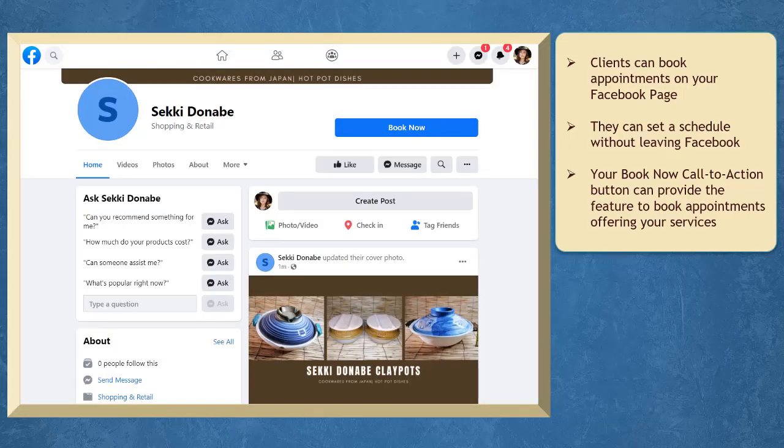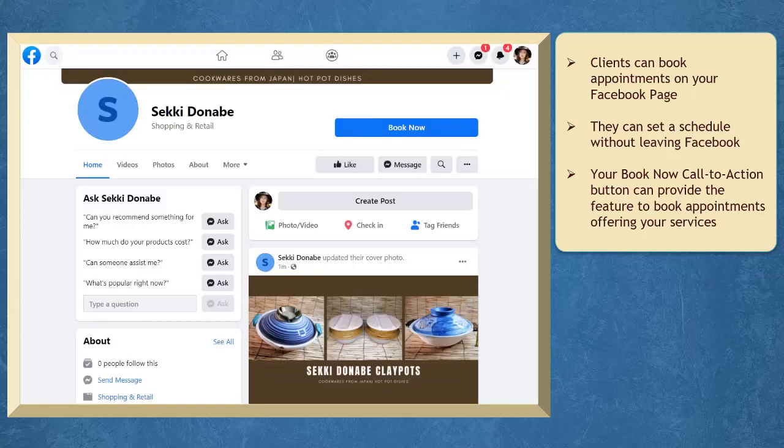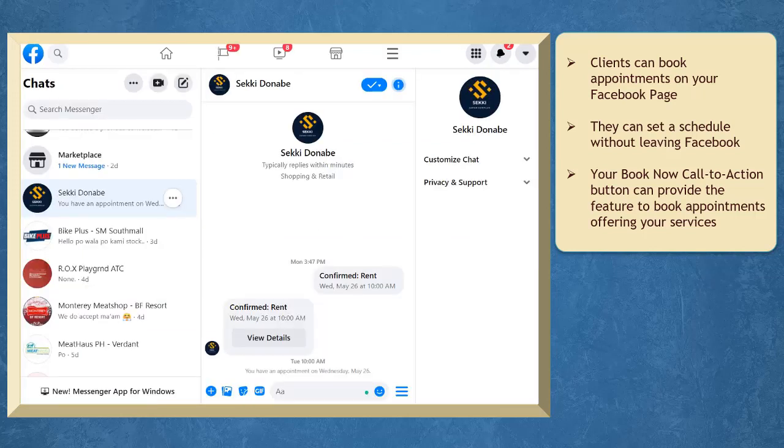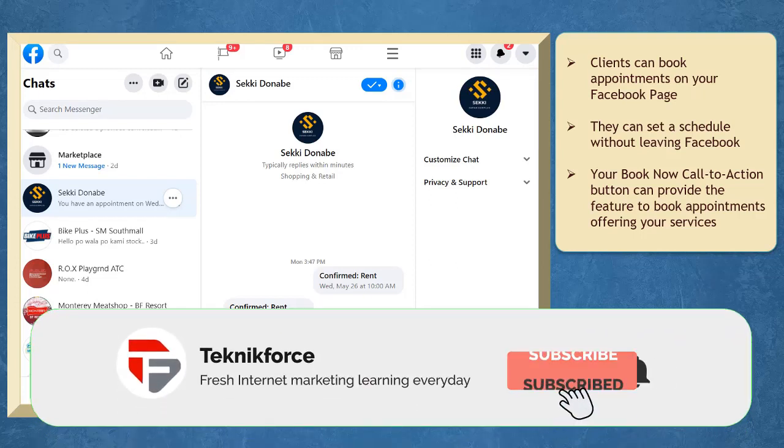Facebook has a feature where you can allow your customers or clients to book appointments on your Facebook page without leaving Facebook's platform. You can have a Book Now call-to-action button on your Facebook page and set automated responses for creating follow-up messages for the clients who book their appointments, so that they can be reminded of their scheduled appointment.